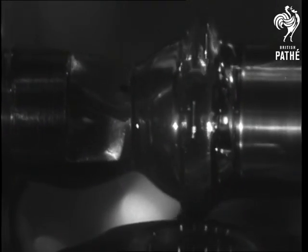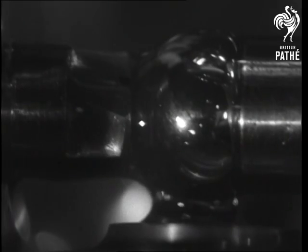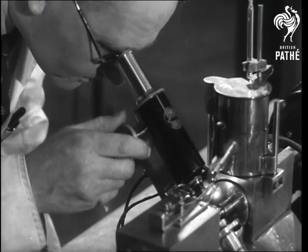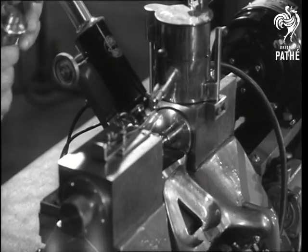This test rig for wear and lubricants is an example of what are known as compressive stress tests. There are only three such machines in existence. It yields vital data about the effect of lubricants on the wearing properties of metals.